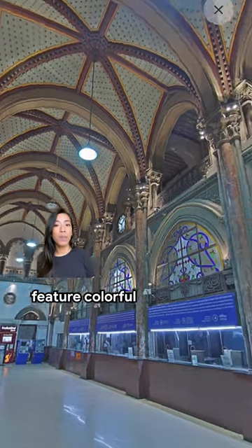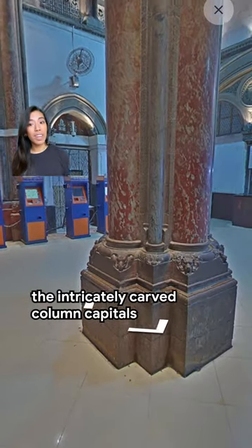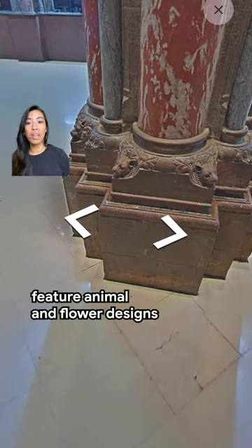Let's go inside. These stained glass windows feature colourful Indian motifs and can be seen throughout the building. The floors and walls are covered in Indian stone and Italian marble. The intricately carved column capitals feature animal and flower designs.